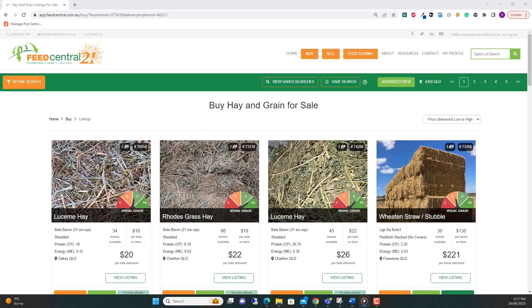Welcome to the Feed Central website. Today I'm going to show you how to save your search so you can quickly find new listings or receive an email when a new listing is added to the website.